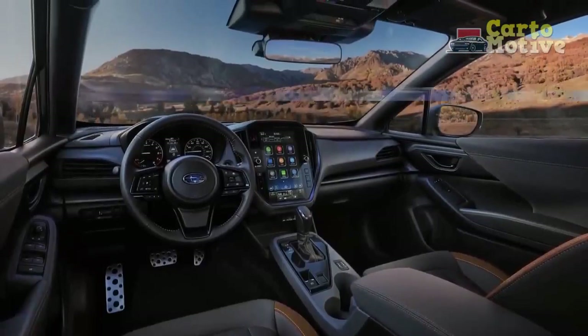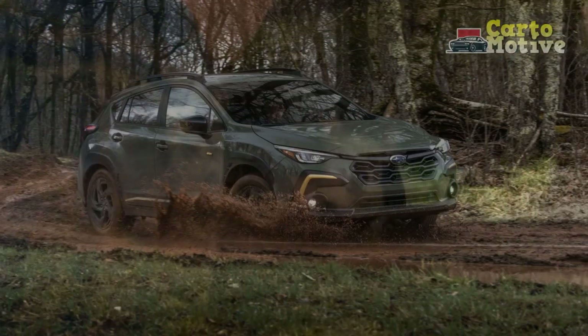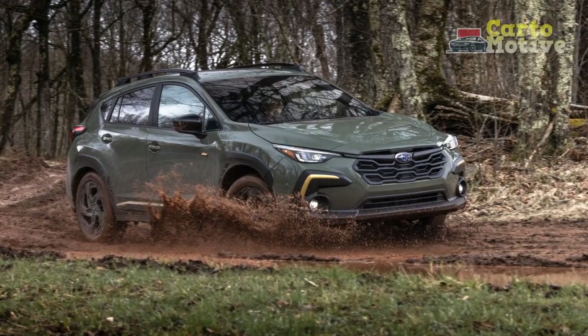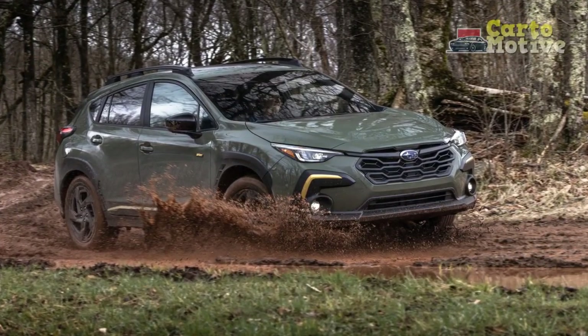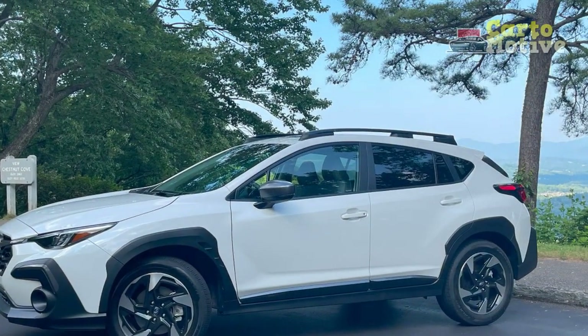3. Updated interior: the 2024 Crosstrek boasts a refined interior with premium materials and an intuitive infotainment system. The larger touchscreen display supports modern features such as wireless connectivity and smartphone integration, enhancing the overall driving experience.